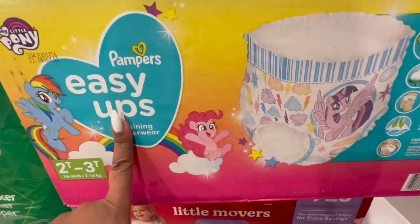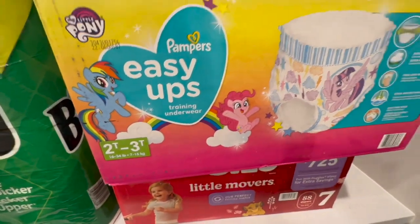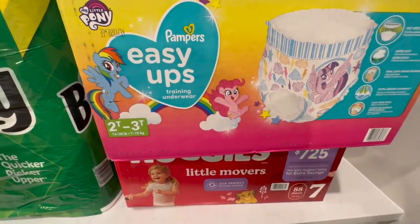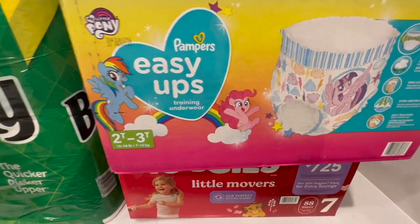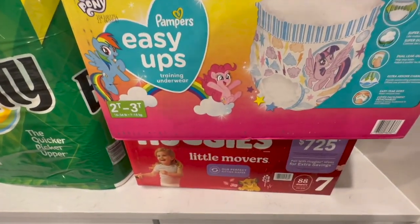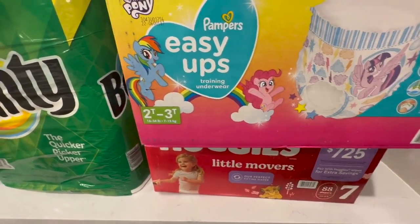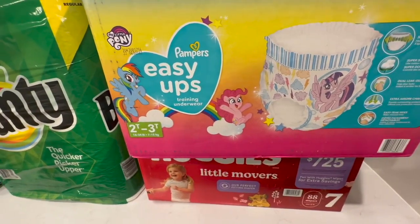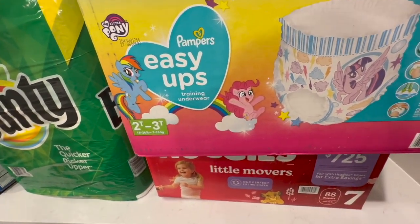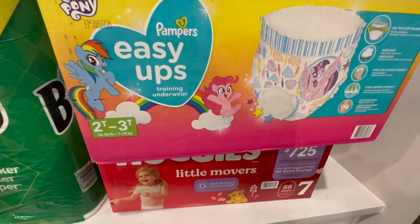These are the Pampers Easy Ups, the pull-ups, the training underwear. We are still potty training — it has been a real struggle. For you moms who have successfully potty trained a very strong-willed girl, please let me know what you've done. We can sit her on the pot every 30 minutes or every hour and she'll sit there for a while, then get up and go in her pull-up. I think she understands the concept — it's just getting her to actually go.